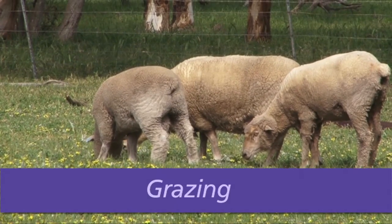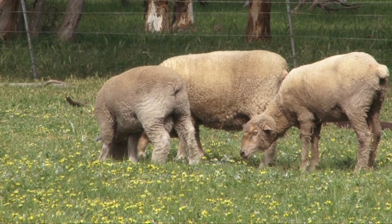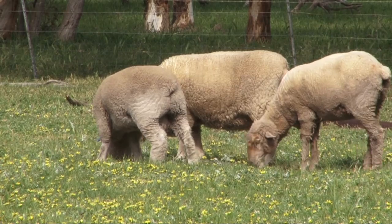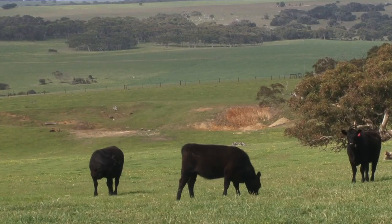Bridal creeper is less of a problem in pasture situations, as grazing animals are effective in controlling its growth, which in turn prevents fruit and seed production.